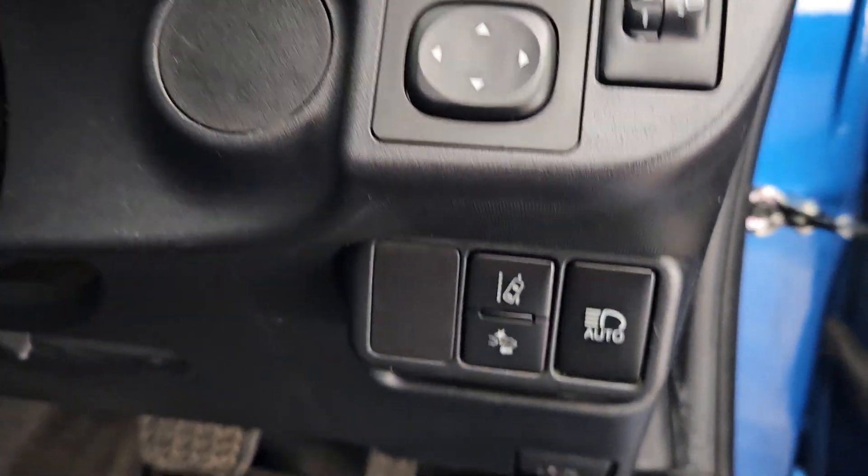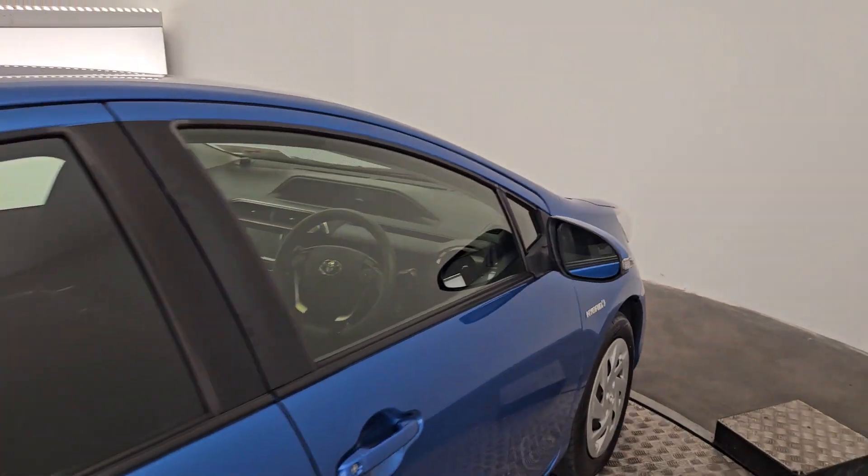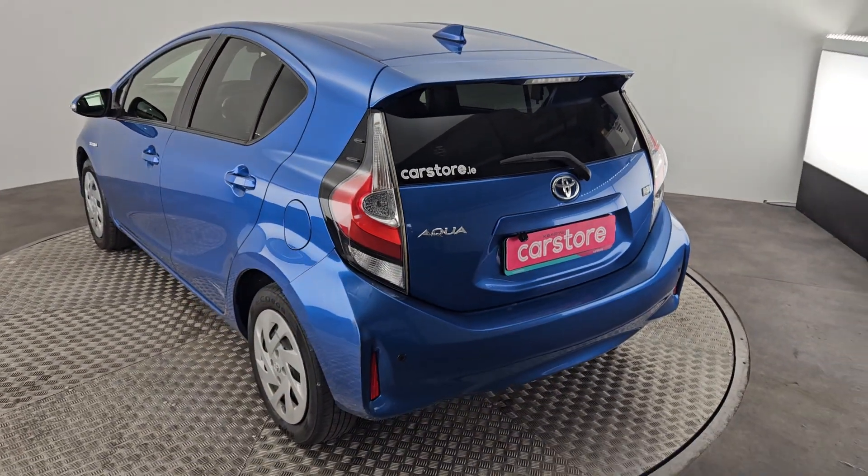This one also has lane assist, emergency braking, and intelligent lighting as well. So that's that one — hope you enjoyed the video. I'm sure we'll chat again soon with the next car. Thank you, bye!